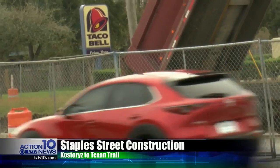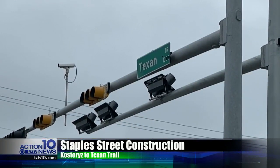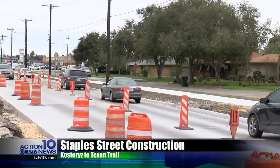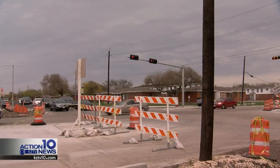New fencing lines part of Staples Street from Costores down to Texan Trail. Back in December 2018, there were reports of at least two vehicles driving into trenches that had been made due to the construction. As far as I know, we haven't received any additional reports on that. I do know that we did put up the fencing and some barricades to encourage residents not to cut through those gaps.